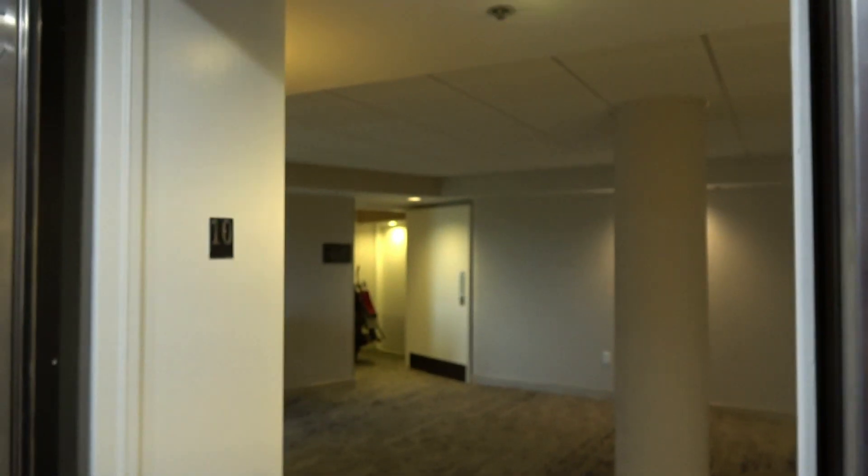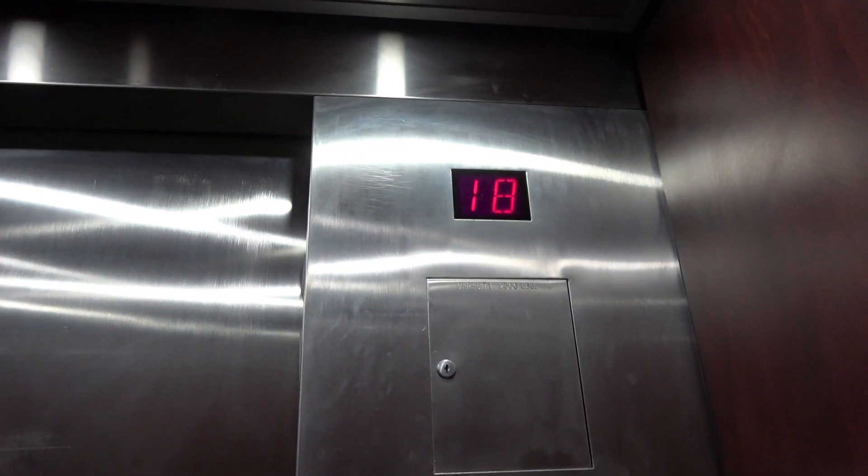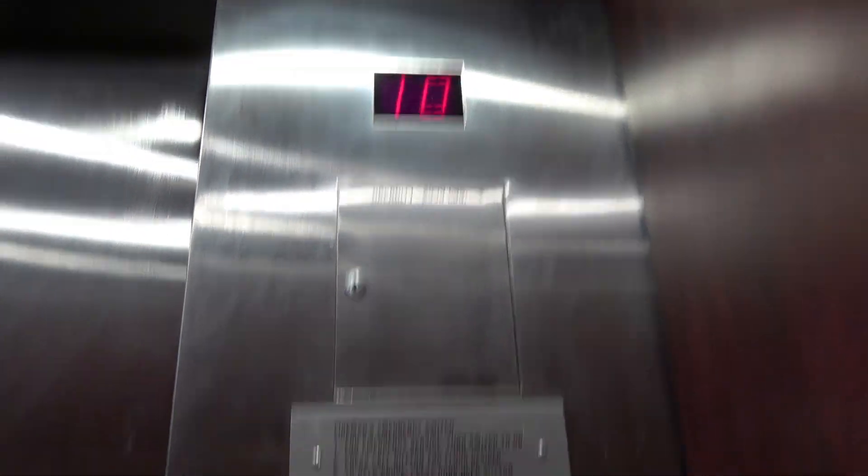Unfortunately, I just happened to talk to a construction worker not too long ago, and so far these elevators don't seem to be going anywhere anytime soon. I really wish they fixed that indicator up there.